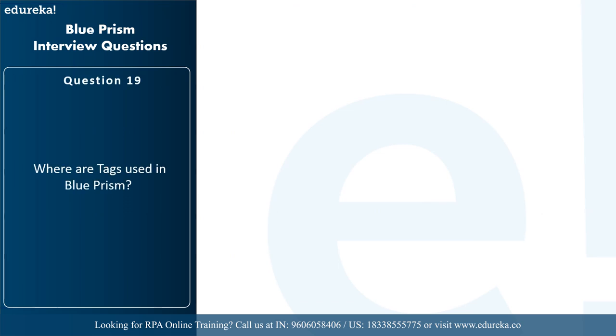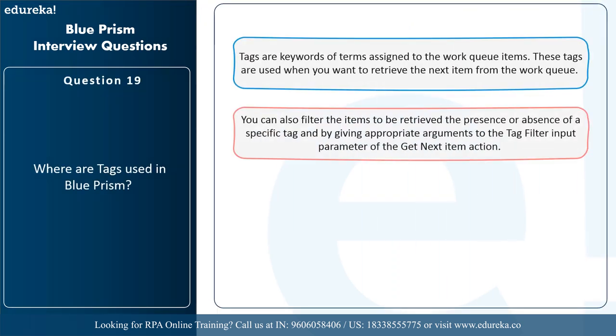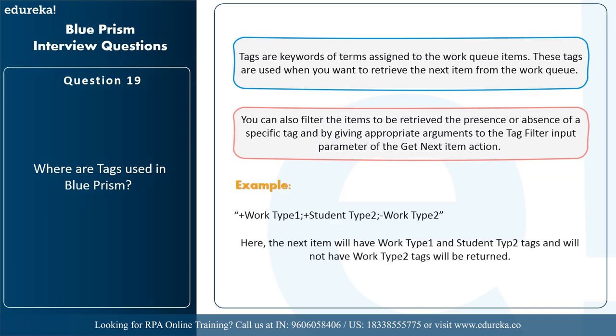The next question is: where are tags used in Blue Prism? Tags are keywords or terms assigned to work queue items and are used when you want to retrieve the next item from the work queue. You can filter items to be retrieved based on the presence or absence of a specific tag using the tag filter input parameter of the get next item action. Multiple tags can be used by separating them with semicolons. For example, 'work type one; student type two; -work type two' means the next item will have the work type one and student type two tags but not the work type two tag.